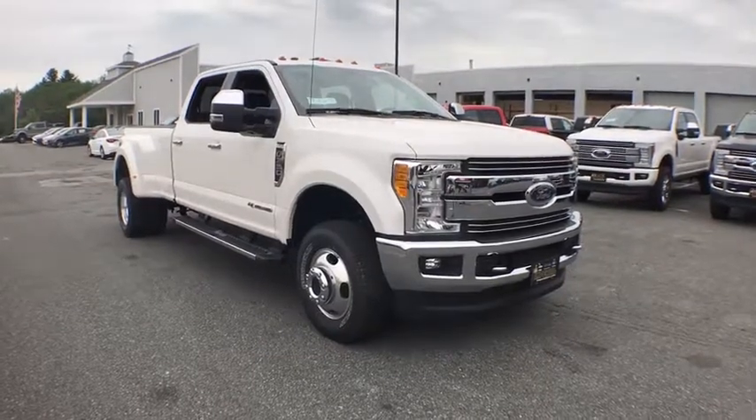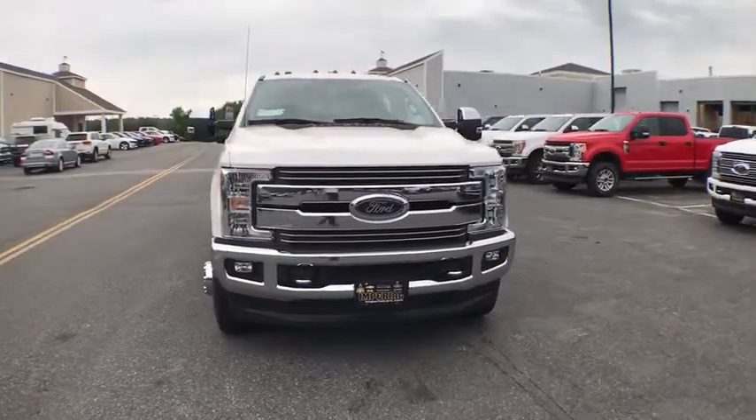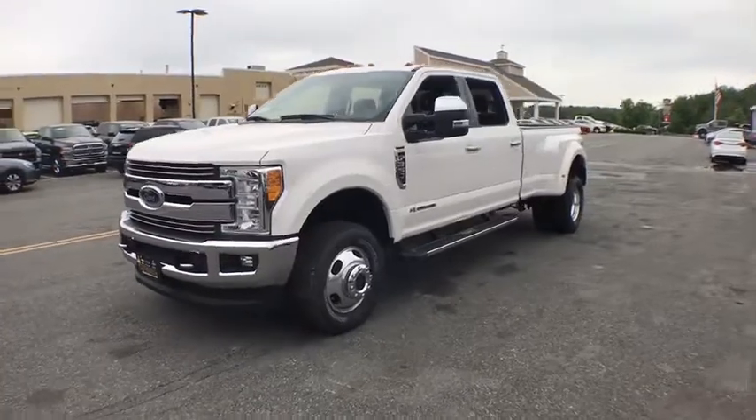The 2017 Ford F-350 Super Duty: head-to-head fuel efficiency, head-to-head towing, head-to-head torque. Ford F-350 Super Duty.